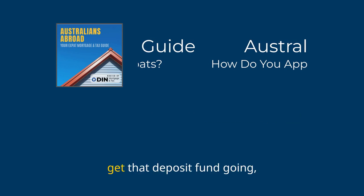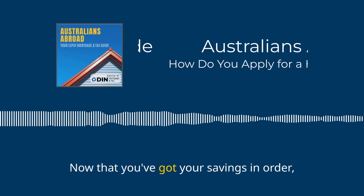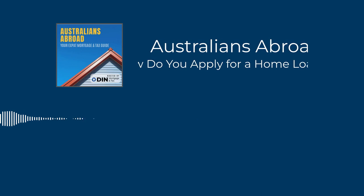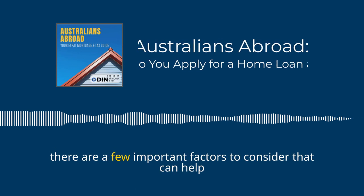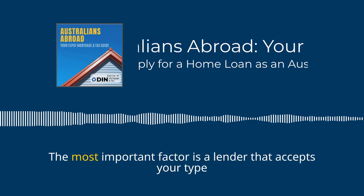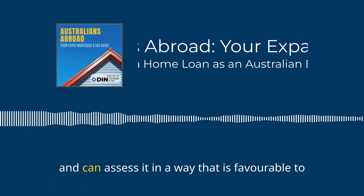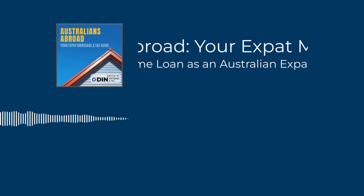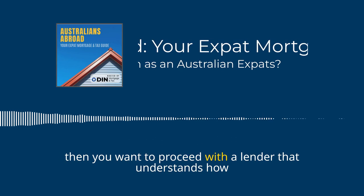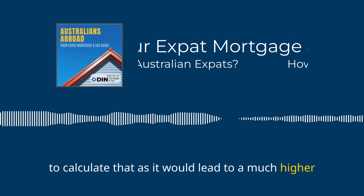Don't wait around — get that deposit fund going and watch your money multiply. Now that you've got your savings in order, it's time to choose a lender. The most important factor is finding a lender that accepts your type of foreign currency income and can assess it in a way that is favourable to you. For example, if you are in a low income tax jurisdiction, you want a lender that understands how to calculate that, as it would lead to a much higher borrowing power.